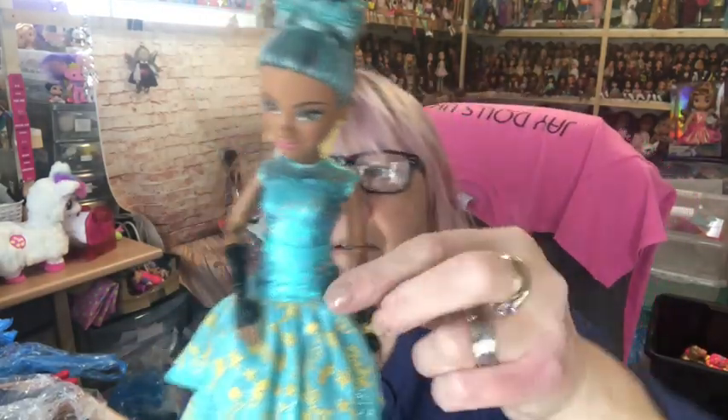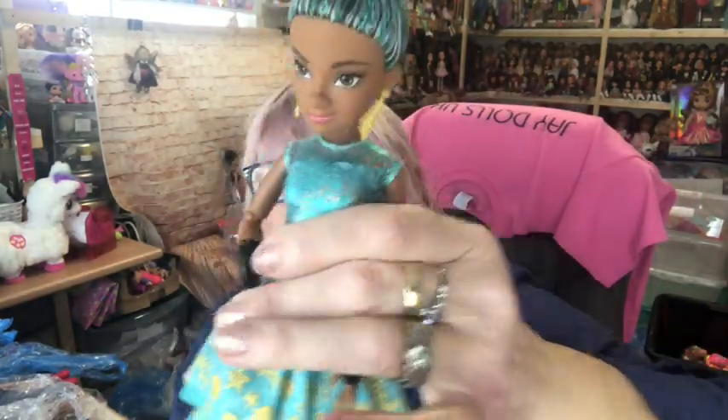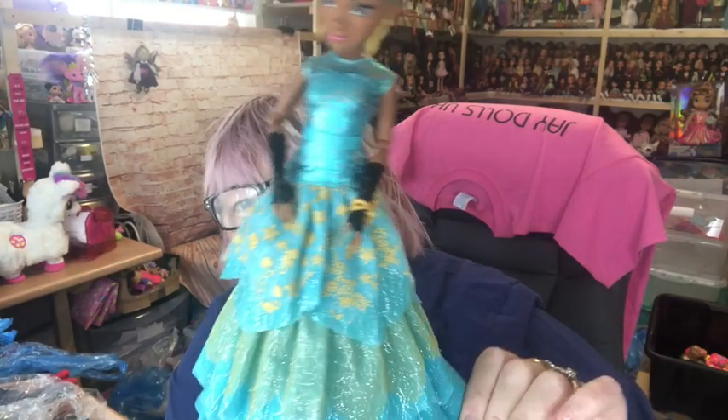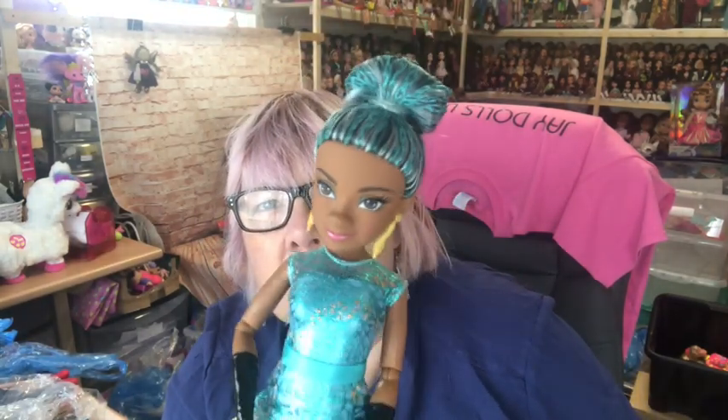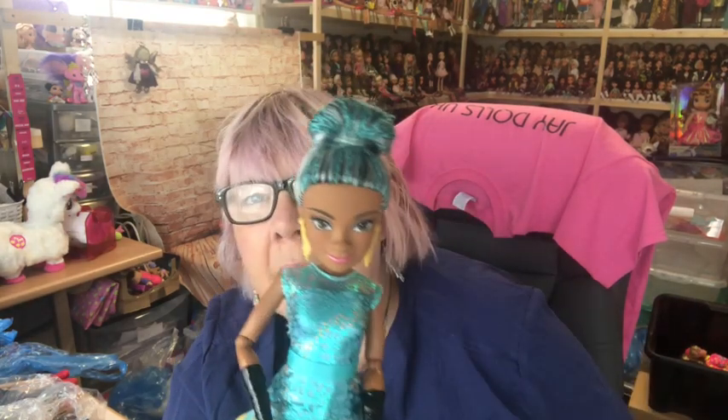And then finally my absolute favourite — I love her. It's Uma. Look how gorgeous she is. I love the colours — the golden turquoise, they're just beautiful. She's such a gorgeous doll, I love her hair. Absolutely love Uma — she's probably my favourite one. I say that about a lot of them, and I mean it. They're all my favourites, really.